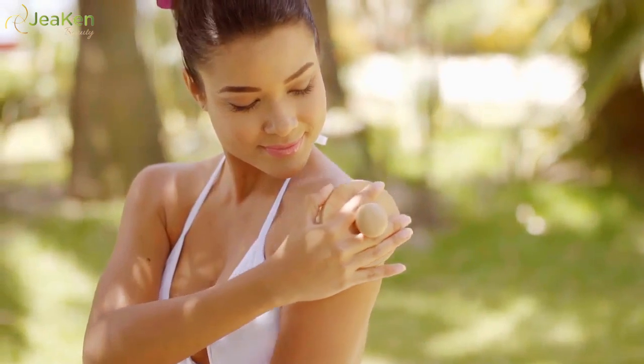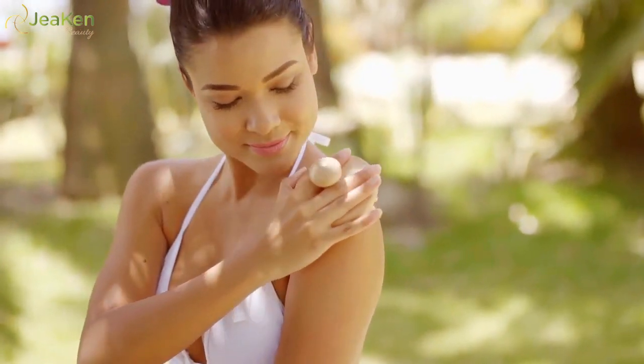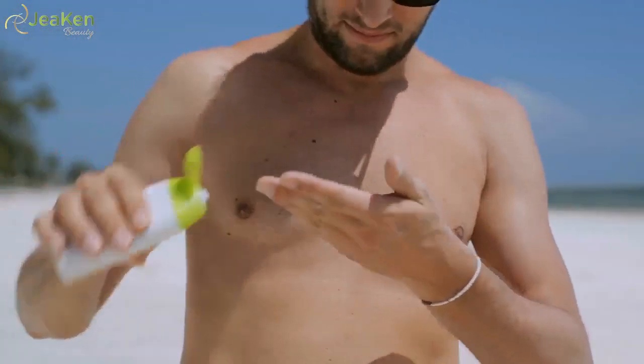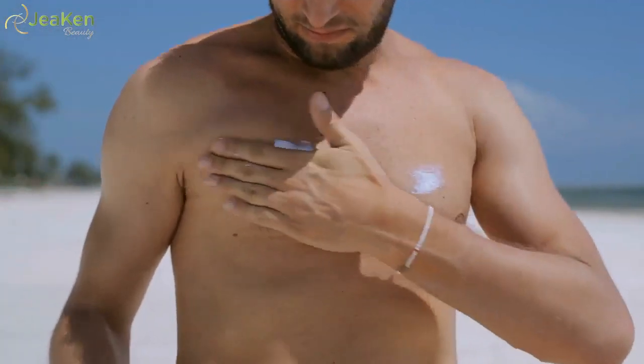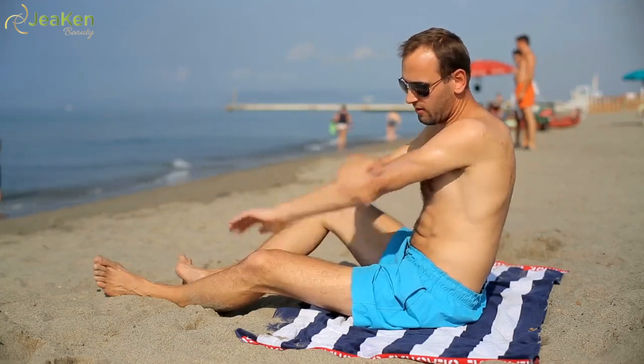Exfoliation does help in dry skin care by removing the dead skin cells; however, don't exfoliate too hard. Your dry skin care products should also take care of sun protection — avoid too much and too direct exposure to sun simply by using an umbrella, hat, etc. Use a good sunscreen lotion before going out. A lot of moisturizers provide sun protection too.